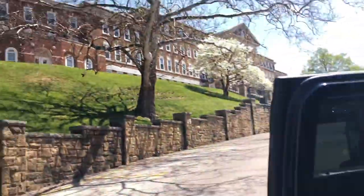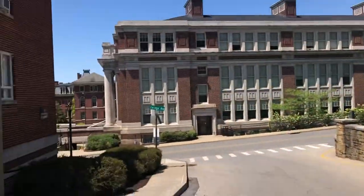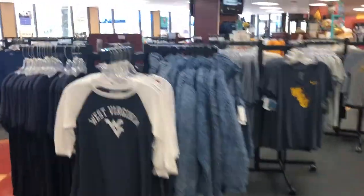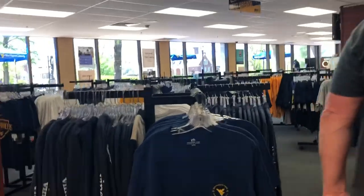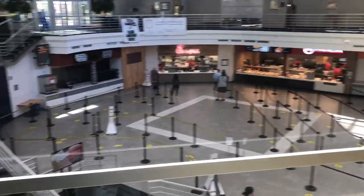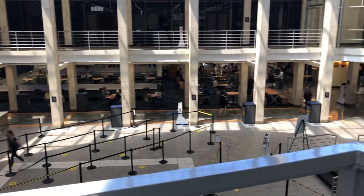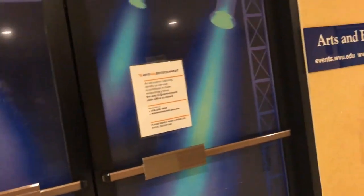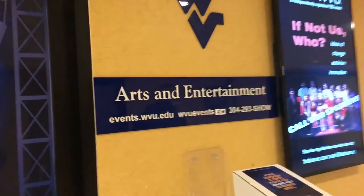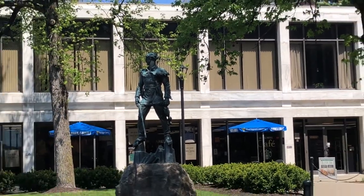So we just parked. These are all dorms up here, and the school is down here. We're in the bookstore now — and now we're leaving the bookstore. This is the Mountain Lair; it basically is a food court, and they have student services and whatnot in here. We're at the arts and entertainment building right now, but the room is closed, sadly.